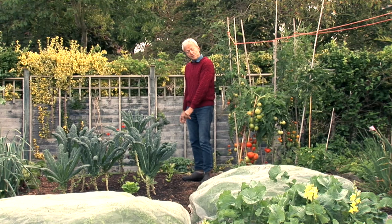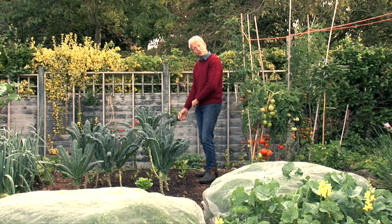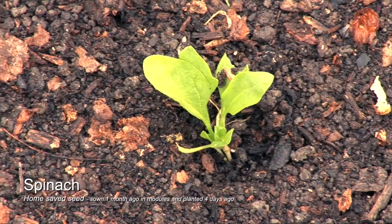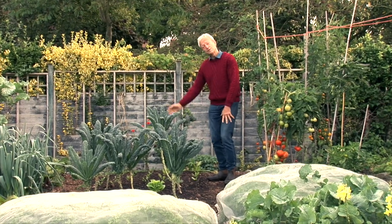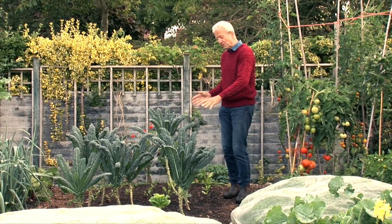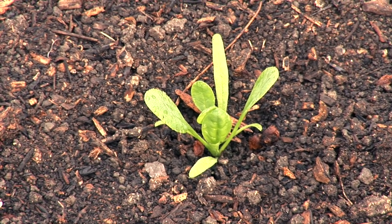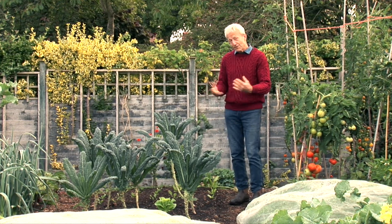This area was French beans, and we did a last pick just a few days ago, then cut off the plants at soil level to leave the roots in. I'm always looking to leave roots in when clearing plants. Then we planted spinach — this is home-saved seed mostly. Sown a month ago in modules and planted three or four days ago, looking fine. Before planting the spinach, I spread some homemade compost. I'm putting compost on these beds once a year, whenever is most convenient. This spinach will be here until next May, even early June, so I put the compost on now in September. This garden is just compost fed — no feeds or fertilizers. It's no-dig, so it's very simple to maintain.